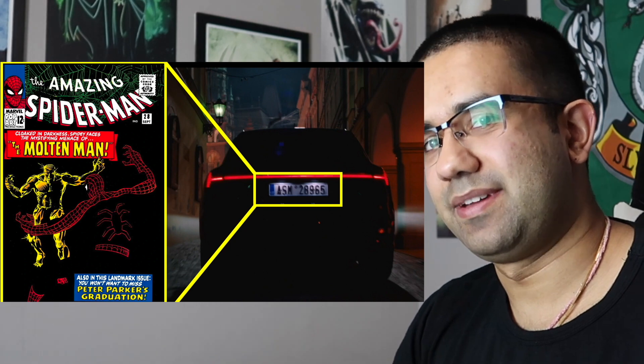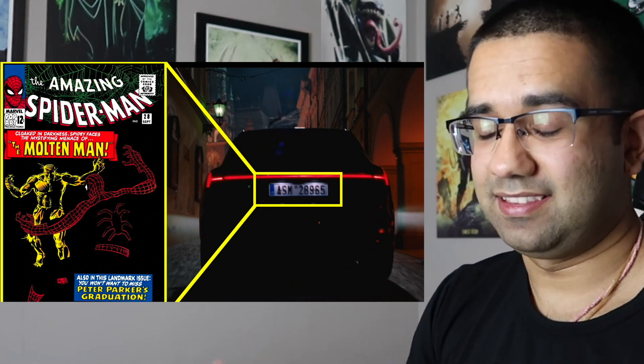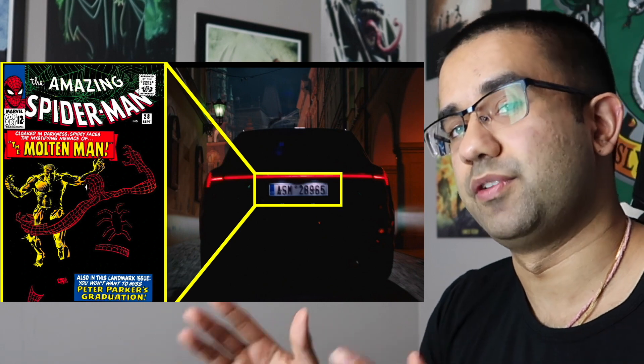This is really cool because that license plate on the car is actually an Easter egg. ASM 28965 stands for Amazing Spider-Man Issue 28, which was released in 1965. And in that issue of Amazing Spider-Man is the first appearance of Molten Man, which is the fire elemental we're seeing in the movie right now.